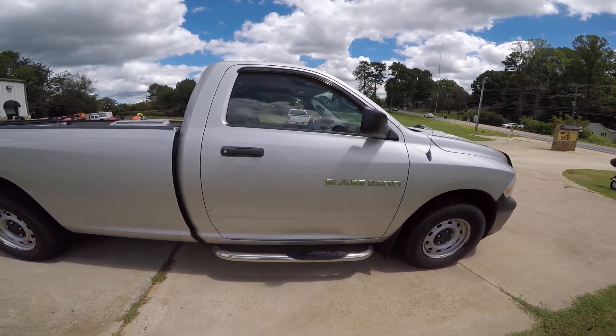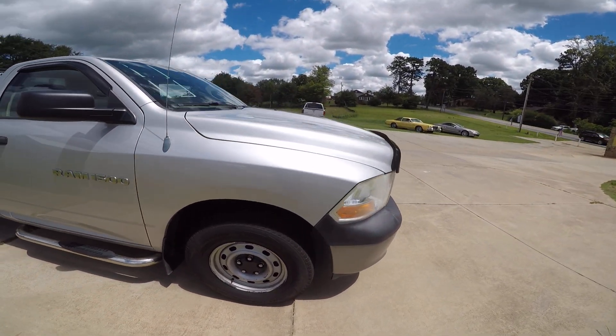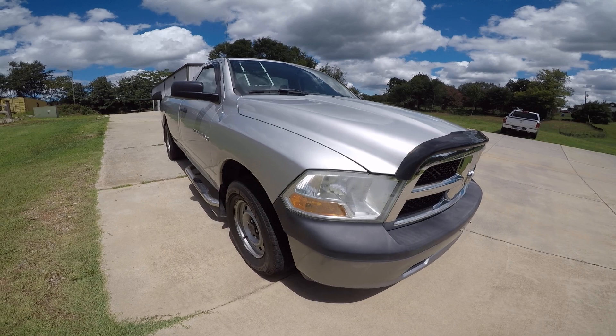There'll be more pictures on my website at BuyASutherlandCar.com. I can be reached at 704-508-2150. That's a 2011 with 151,000 miles on it.